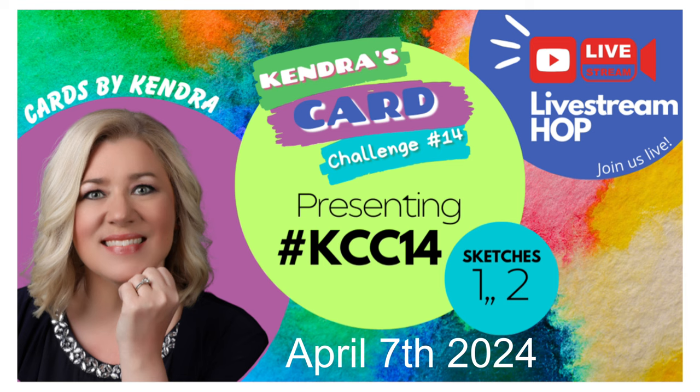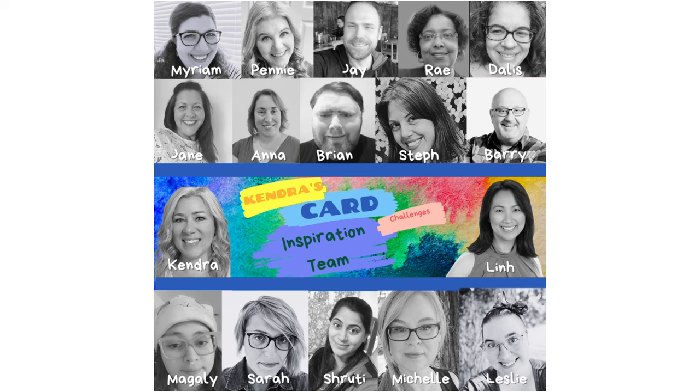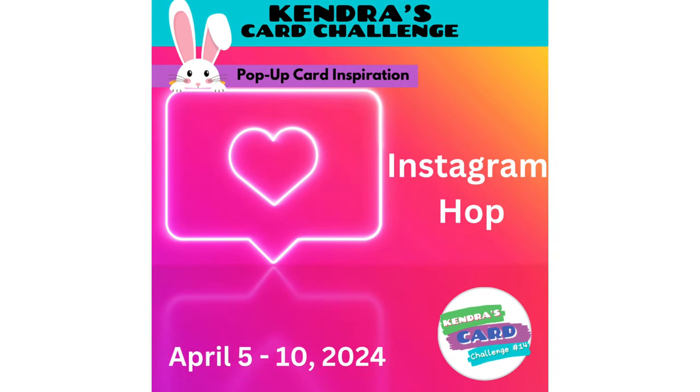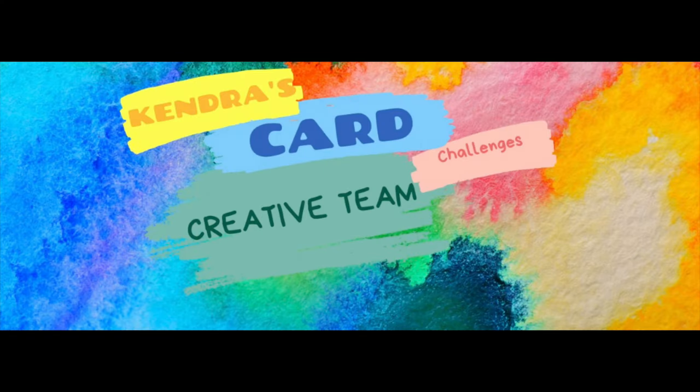The inspiration team will be sharing projects on Instagram and other social media to show how these sketches can be used beyond the challenge with projects such as bags, boxes, pop-up cards, gift card holders, and more. They will be posting on a variety of social media platforms throughout the quarter, so I hope you'll click on the link to my creative team member page in the description box below. On this page you will find a list of all of the team members' links — I hope you'll follow them to find additional card making inspiration.